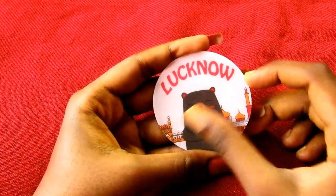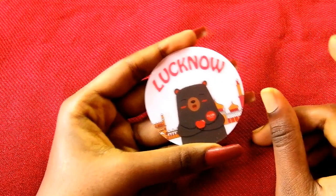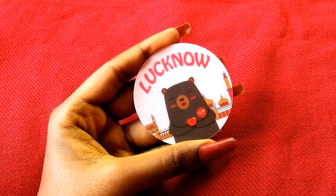In this order also I got a freebie — the same Lucknow sticker. Thank you Club Factory for giving me freebies with every single order.